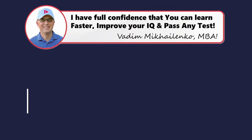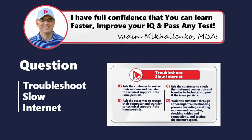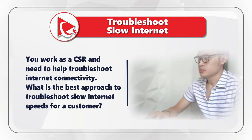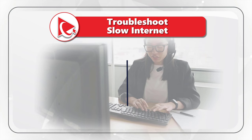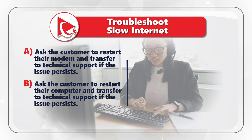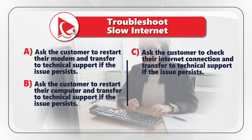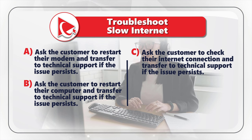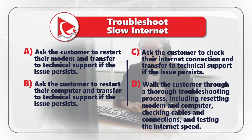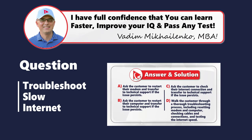Did you come up with a different answer? Please make sure to post your answer and solution in comments. Next question: You work as a CSR and need to help troubleshoot internet connectivity. What is the best approach to troubleshoot slow internet speeds for a customer? Choice A: Ask the customer to restart their modem and transfer to technical support if the issue persists. Choice B: Ask the customer to restart their computer and transfer to technical support if the issue persists. Choice C: Ask the customer to check their internet connection and transfer to technical support if the issue persists. Choice D: Walk the customer through a thorough troubleshooting process, including resetting the modem and computer, checking cables and connections, and testing the internet speeds.